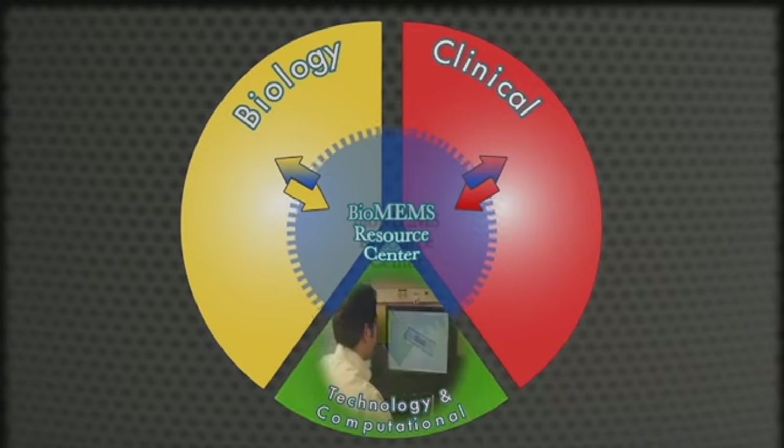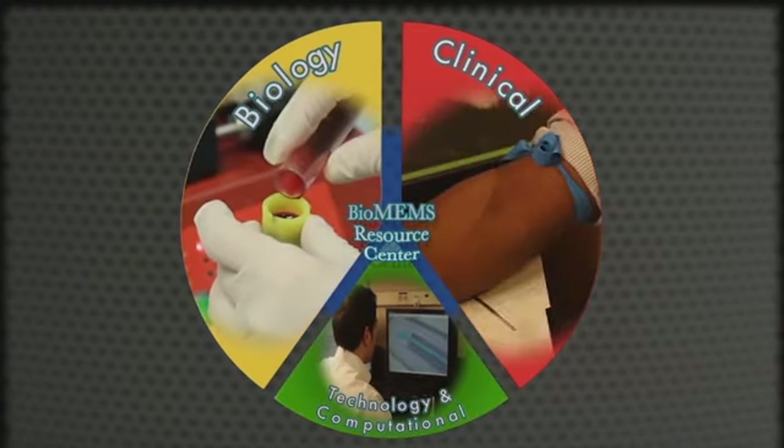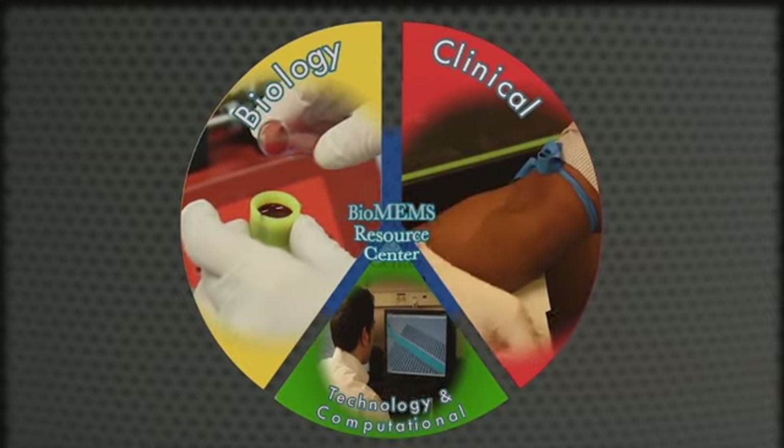Our in-house facilities support the complete development cycle from initial research and fabrication through laboratory refinement to the clinical trials, which provide data needed for further improvement.